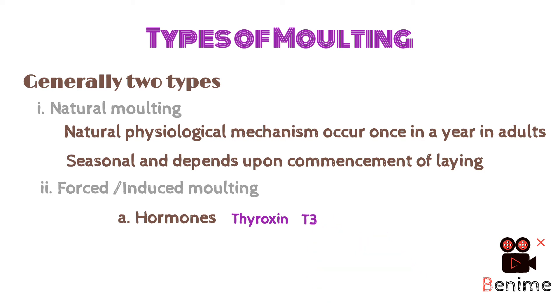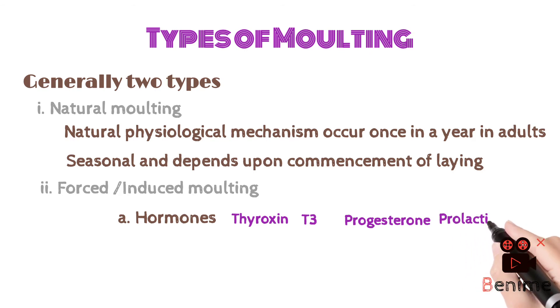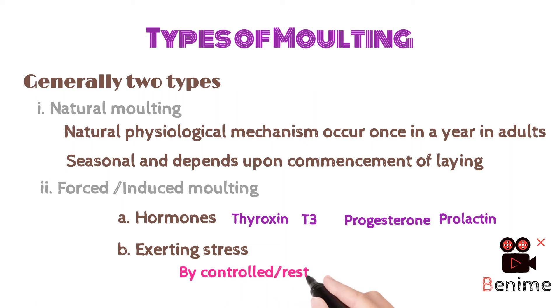The second type is forced or induced molting. Molting can be induced via hormonal therapy using hormones like thyroxine, triiodothyronine (T3), progesterone, and prolactin. Another hormone that retards the growth of feathers is estrogen. Molting can also be induced by exerting stress via controlled or restricted feeding.